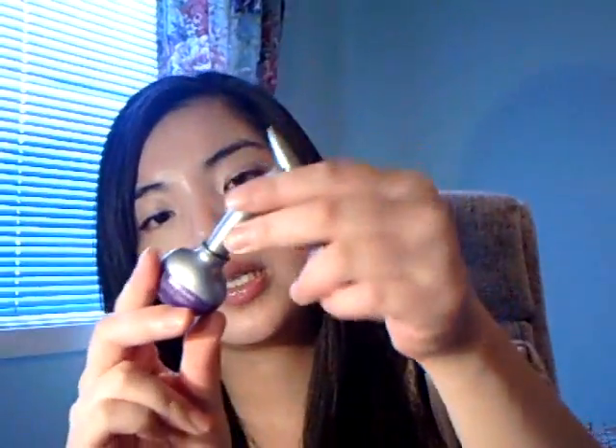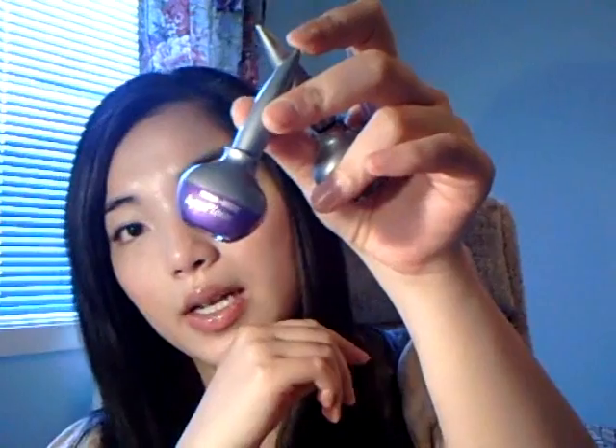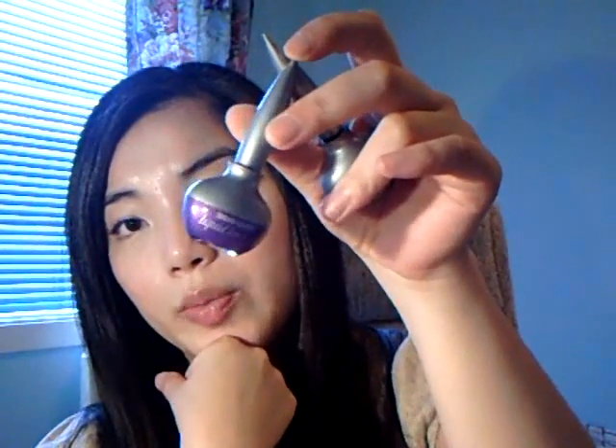The other two products I got were the Urban Decay liquid liners. This one is in one of their newest colors called Ecstasy — it's a very bright, very vibrant blue-purple. I'm actually wearing it today. The next one is called Shattered.